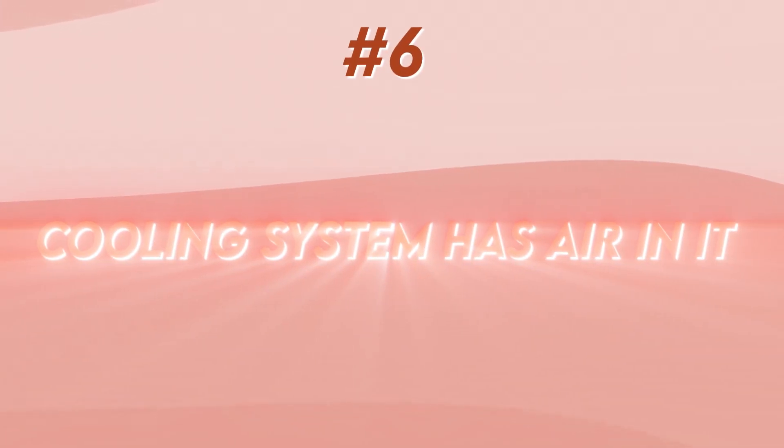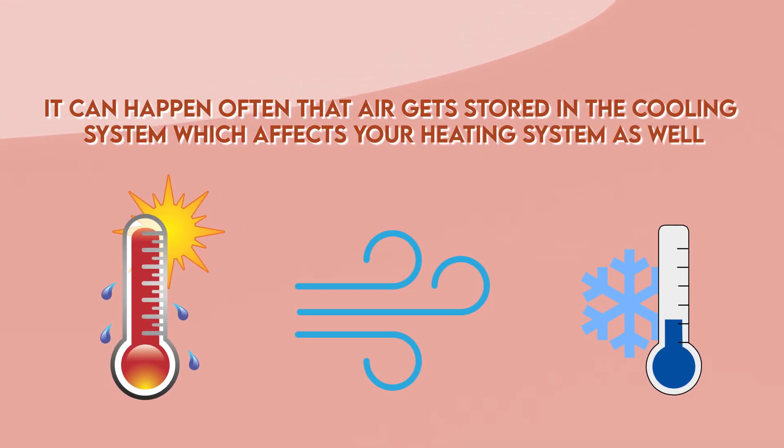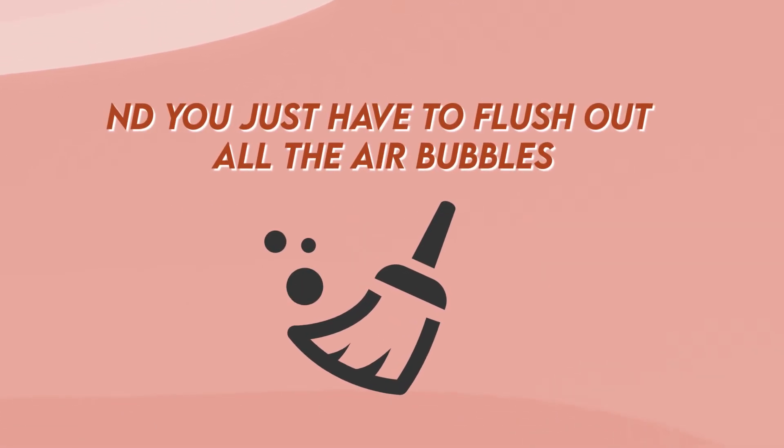Number six: the cooling system has air in it. It can happen often that air gets stored in the cooling system, which affects your heating system as well. This is most common after the summer is finished, and you just have to flush out all the air bubbles and everything will work properly.